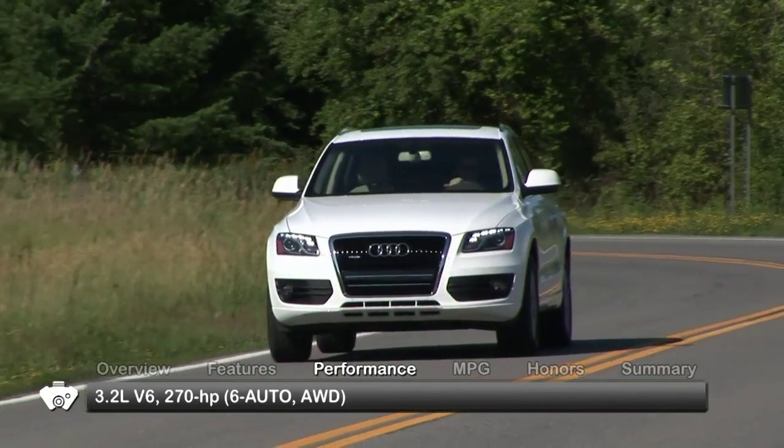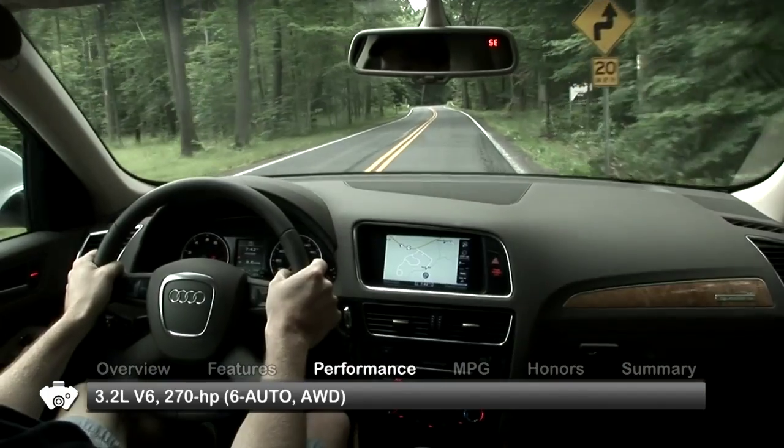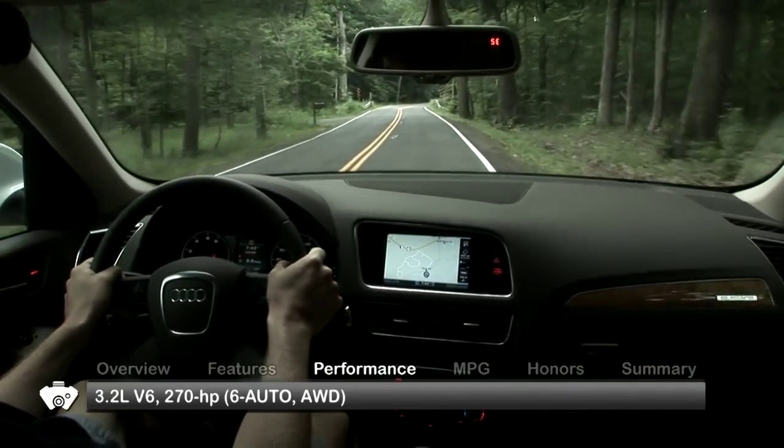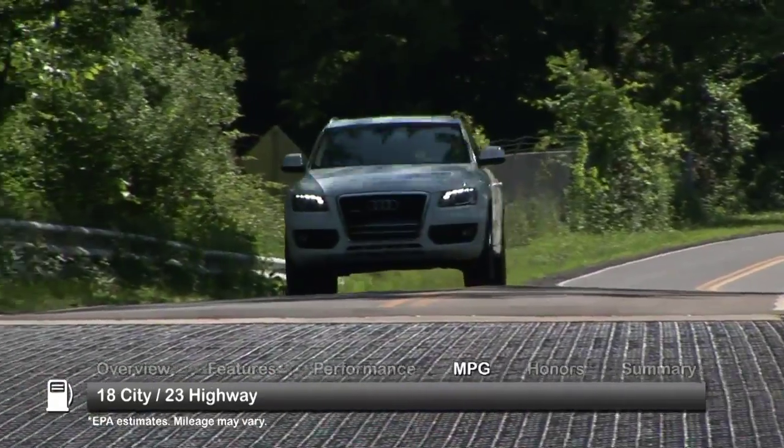The Q5 is powered by a 270-horsepower 3.2-liter V6. Power is sent to the Audi Quattro all-wheel drive system through a six-speed Tiptronic automatic transmission. Here are the estimates for fuel economy.